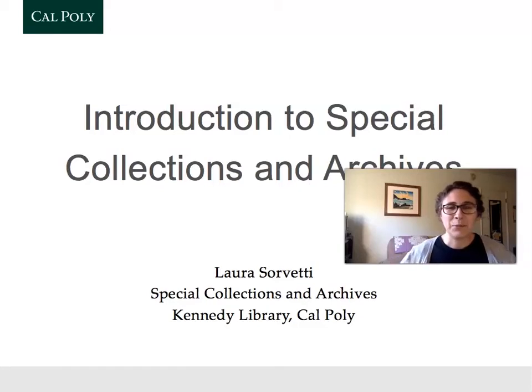Hello, everyone. Welcome to the virtual Special Collections and Archives at Cal Poly. My name is Laura Sorvetti. My pronouns are she, her, hers, and I am the Reference and Instruction Specialist at Special Collections and Archives.